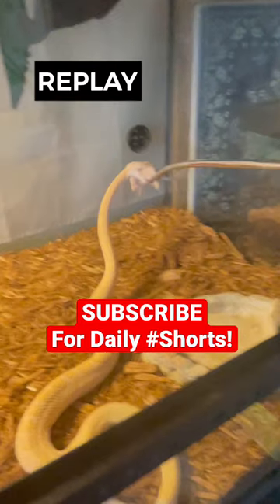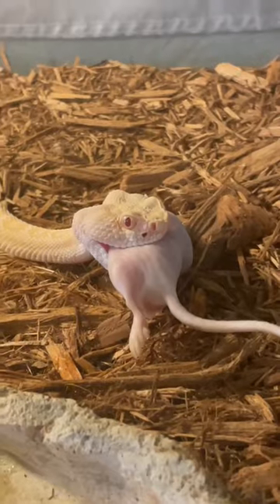Woo, check out that strike — that is just lightning fast, and they're capable of delivering their venom through the fangs just as quickly.